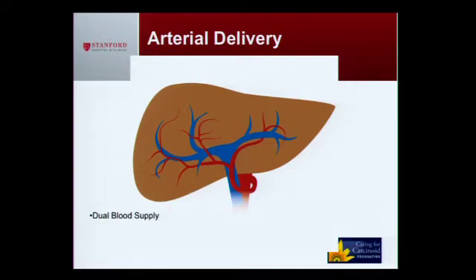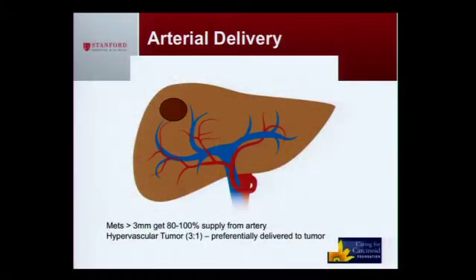The portal vein supplies about 70 percent of the blood supply, and the hepatic artery supplies about 20 to 30 percent. If we were just to inject particles inside the hepatic artery, they would randomly distribute throughout the liver. However, when you put a tumor there — which is really hungry and, as Dr. Fisher described, very hypervascular — it sucks up these little beads and concentrates them inside the tumors themselves, reducing the amount of damage to the surrounding good liver.